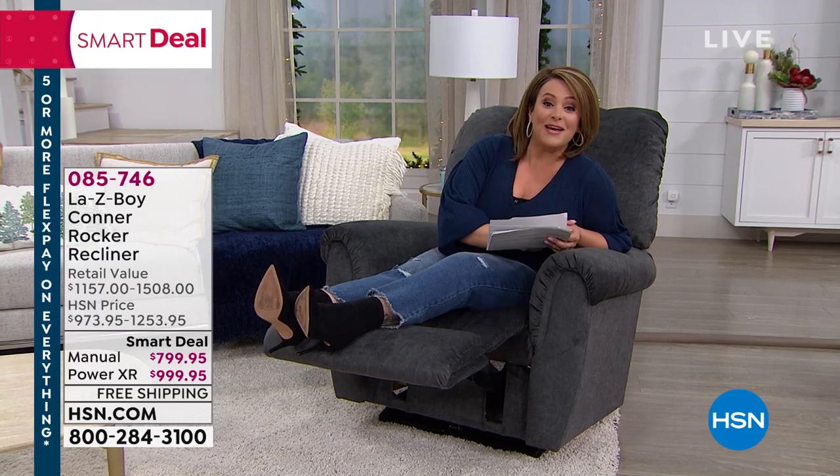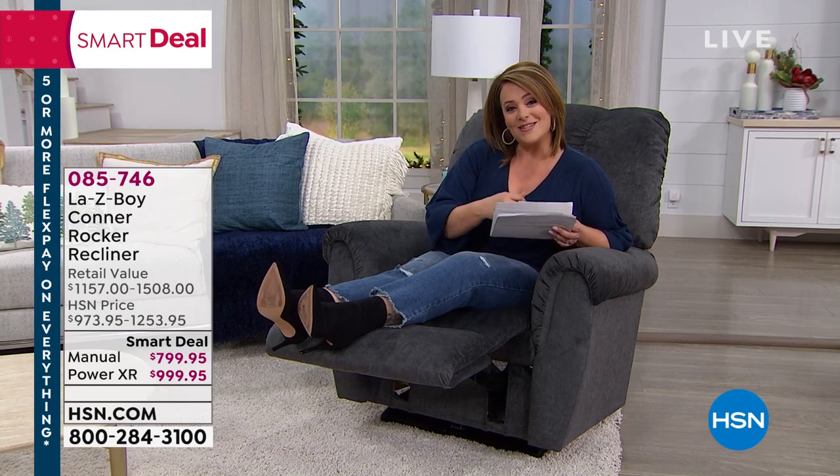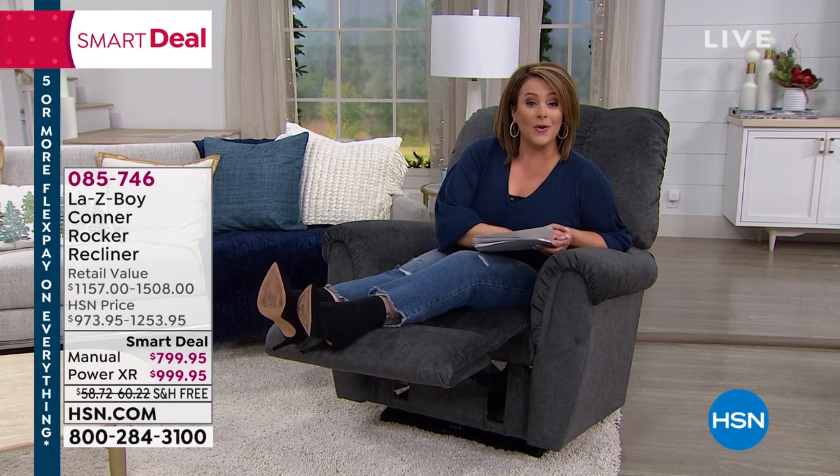Of course, we'll have FlexPay for you — that's any debit card, any credit card — the ability to bring this home. They set it up for you. It's in-home delivery included, but also VIP financing. If you want to use the HSN credit card, you have 12 months to pay it off.